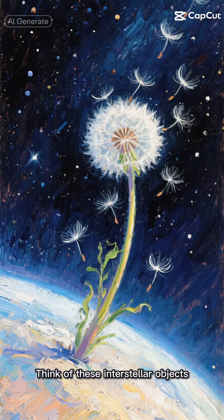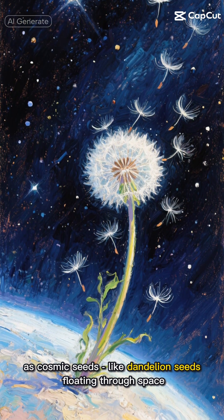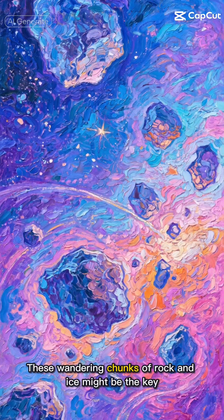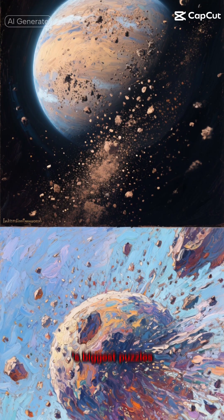Think of these interstellar objects as cosmic seeds, like dandelion seeds floating through space. Except these seeds could help create entire worlds. It's mind-blowing when you think about it. These wandering chunks of rock and ice might be the key to solving one of astronomy's biggest puzzles.